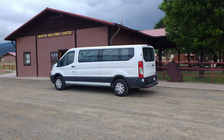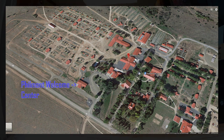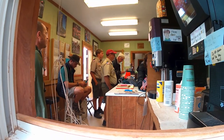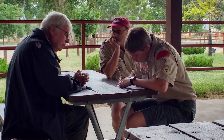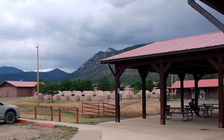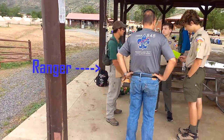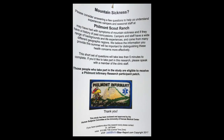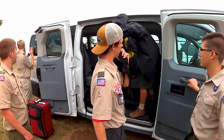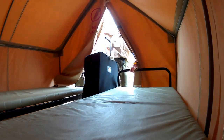Your crew leader and lead crew advisor will check your crew in at the Welcome Center, pay any outstanding expedition balance or other charges, and present the current crew roster and completed medical records and health insurance cards for each crew member. The Welcome Center will direct you where to park, then you'll meet your Philmont Ranger. We arrived a day early so we would have more time to adjust to altitude and not be rushed getting all of our pre-trek tasks completed in base camp.